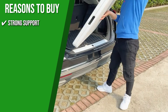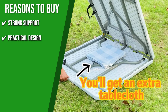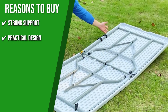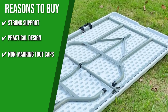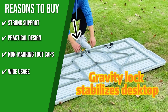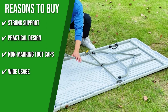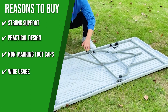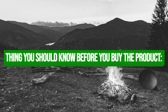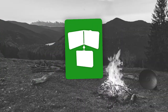The team recommends this purchase for the following reasons. Strong support: powder-coated steel legs and gravity locks completely fix the table at any time and place. Practical design: it doesn't require assembly and can be opened and folded in a few seconds. Non-marring foot caps: the legs are equipped with non-slip foot covers to protect your floor and prevent slipping. Wide usage: this table is perfect for indoor use and, since it's foldable, easy to carry for outdoor use as a party table, dining table, or picnic table. However, it's difficult to set up because it takes significant force to unfold.